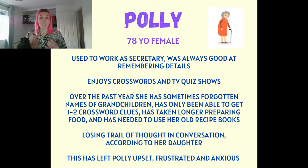Looking at Polly's story, she has four of these six signs. She finds everyday tasks difficult — when she talks about doing the crossword, and also that it's taking her longer to prepare lunch and she has to get out old recipe books she previously did from memory. She's forgetting names of her grandchildren, she has some aphasia when she loses her train of thought on the phone, and she has mood changes — feeling frustrated, anxious, and upset because she doesn't know if something is wrong.